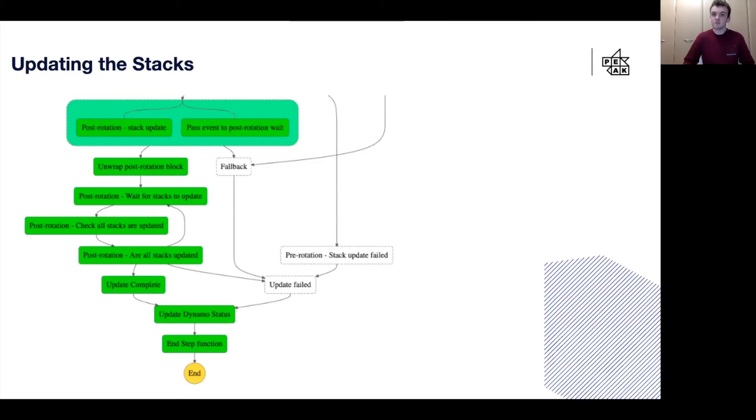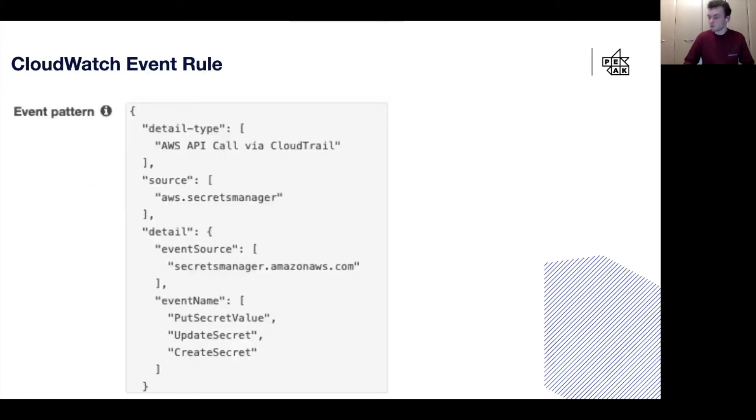We now have a process where we can update all of our stacks once we change a value, and that value will be passed through to each resource in those stacks. But we still need a way of triggering this step function. To do that, we decided to use a CloudWatch event rule, which can be defined using an event pattern. Basically, when we make a change in Secrets Manager — whether putting, updating, or creating a secret — we would trigger our step function, meaning we didn't have to think to also update all the stacks.